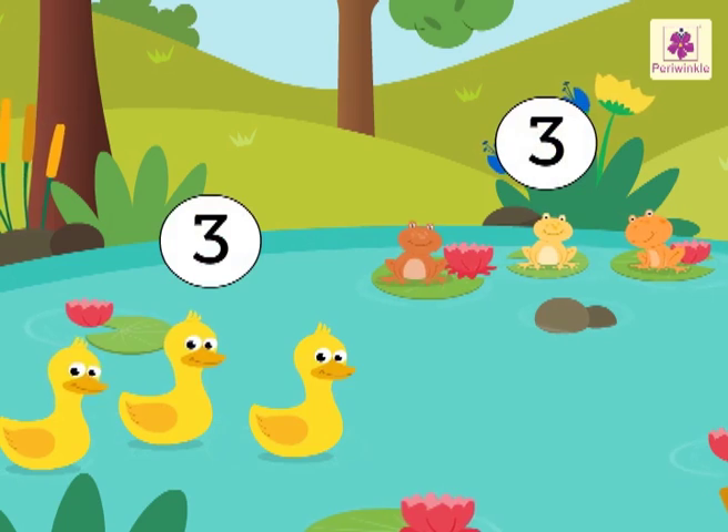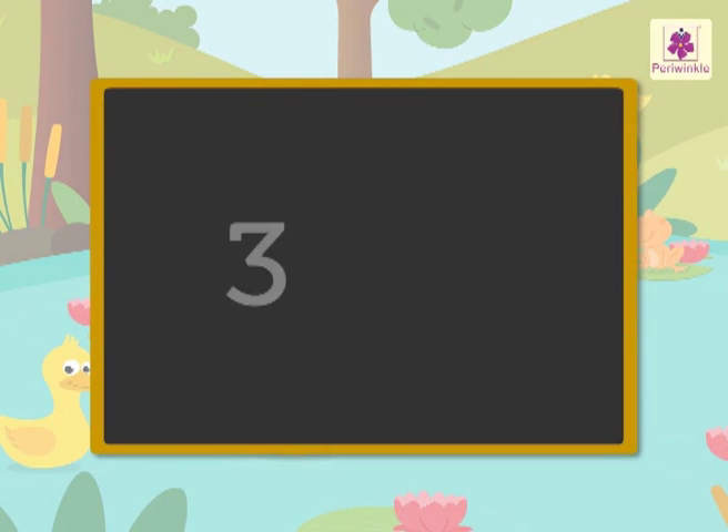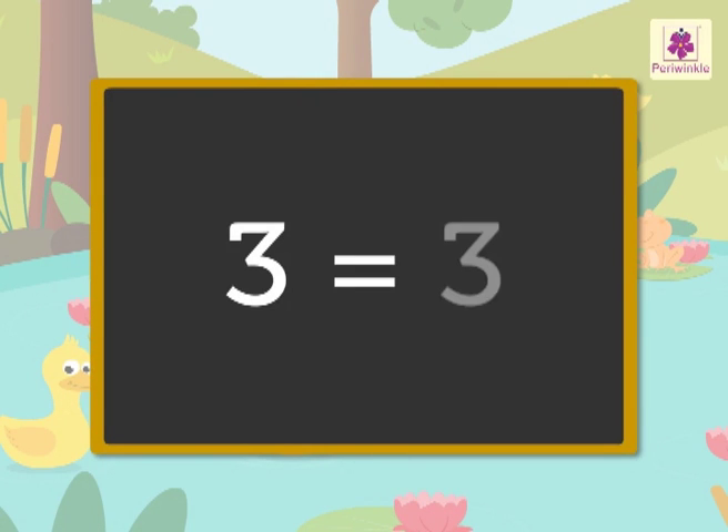How do we write this? We first write the number three, then we put the equal to sign, and then we write the number three again. We read this as three is equal to three.